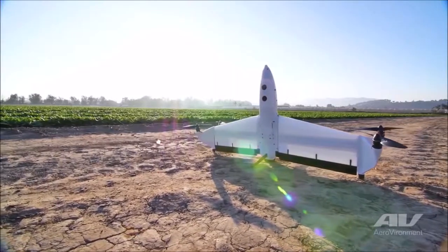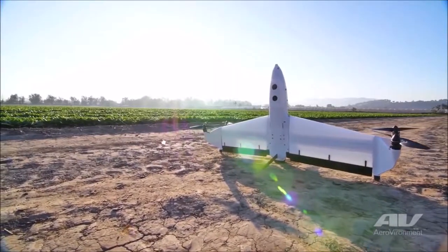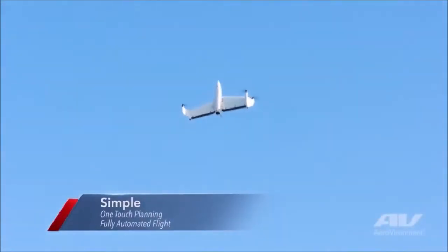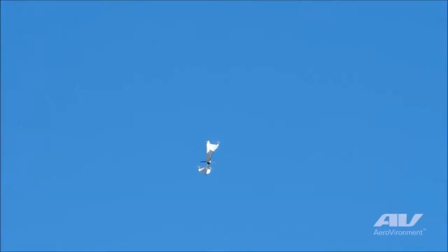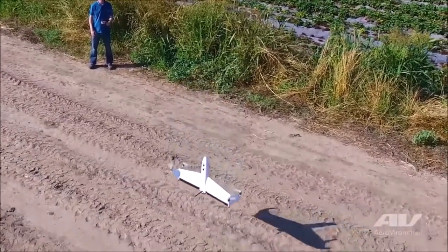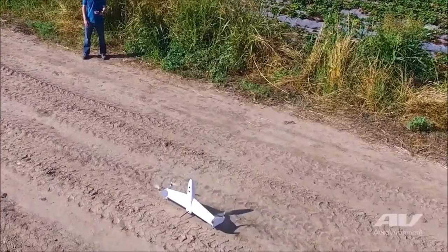Another drone using a similar system to the Quantum Tron is the AeroVironment Quantix. The Quantix uses its four propellers to take off nose-up, like a missile or rocket. Shortly after takeoff, the propellers reposition for horizontal flight as a fixed-wing aircraft. Upon landing, the Quantix transitions back to quadcopter configuration for a vertical touchdown, nose-pointed to the sky.